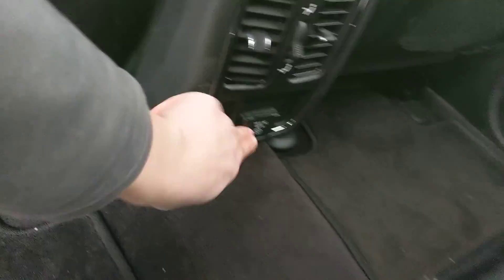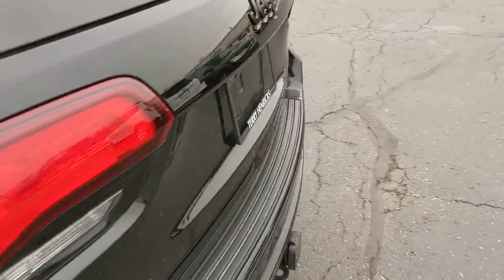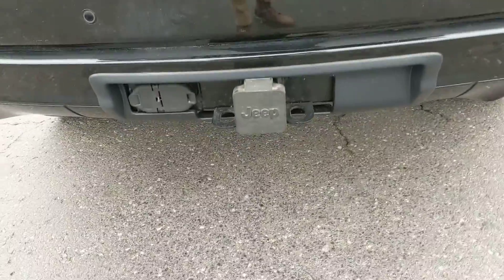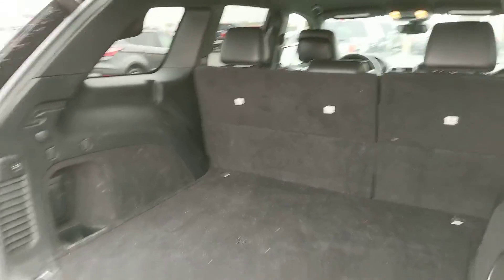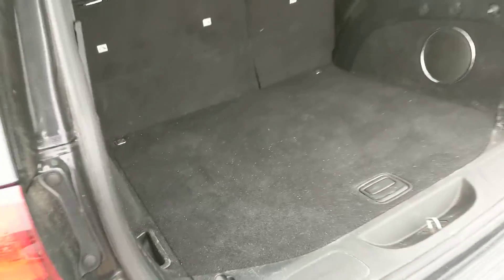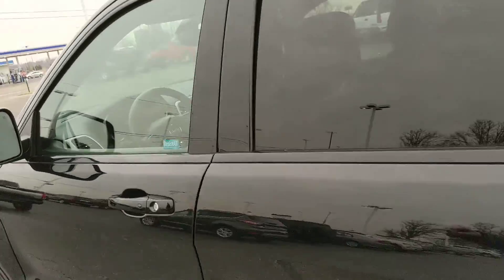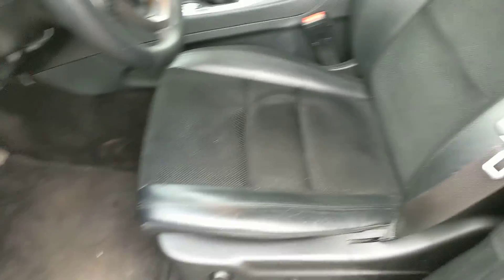There's a three-prong outlet back here. Popping open the trunk for you — it does have a hitch, as you can see. Plenty of trunk space for whatever you need, and you can close it with the push of a button.